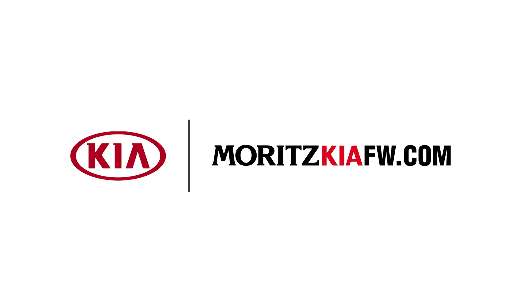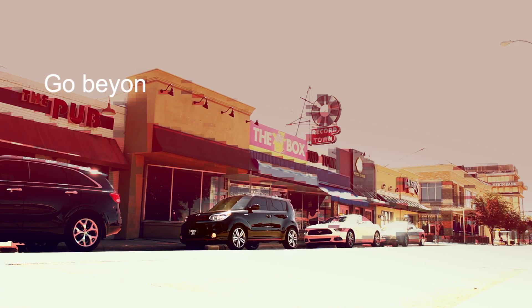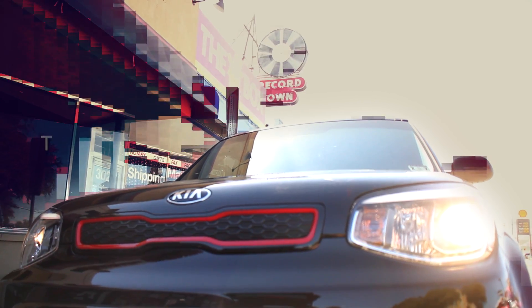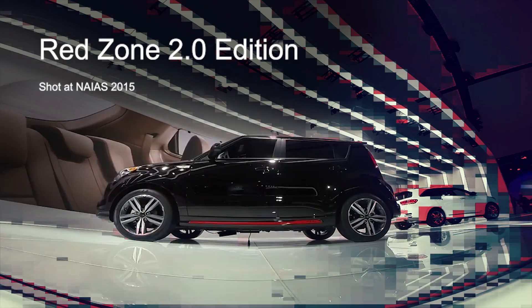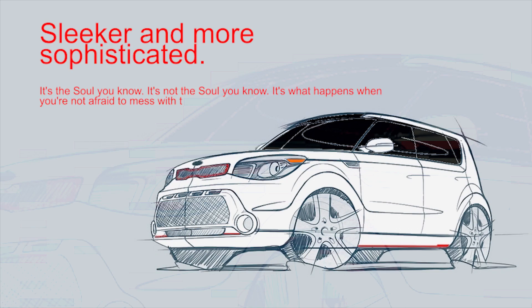Hello, I'm Matt Ducote, General Manager at Moritz Kia, and today we're showcasing the 2015 Kia Soul. The Kia Soul is made for drivers who want to go beyond the box. This Soul is anything but conventional, with its one-of-a-kind design that will fit a driver's individuality and unique personality.